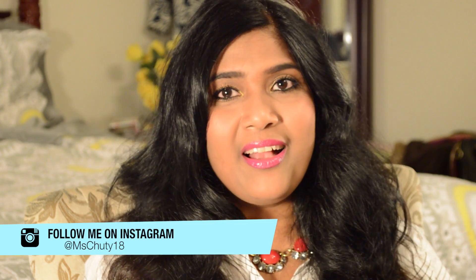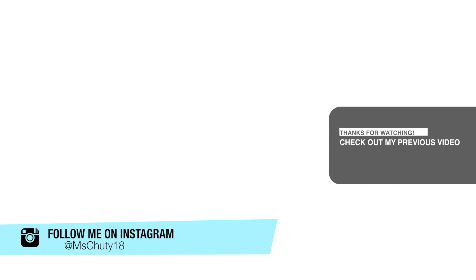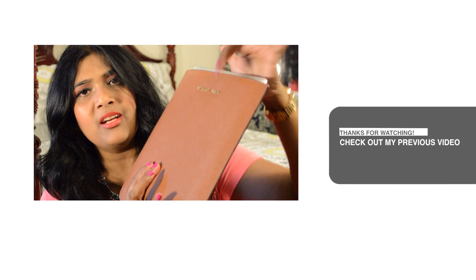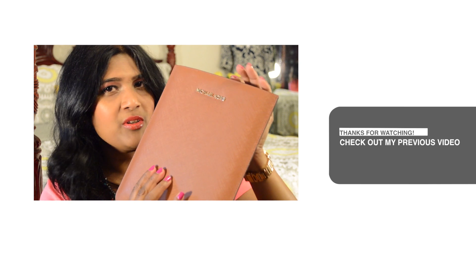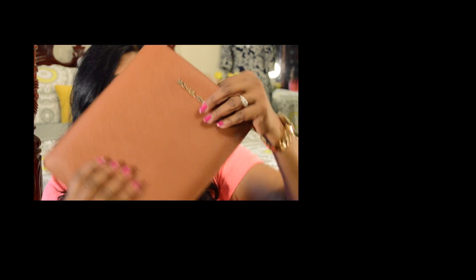They also have beautiful nude colors, but for my darker skin tone I prefer darker shades on my lips. I hope you enjoyed the video and I will see you next time. Thanks for watching — bye-bye!